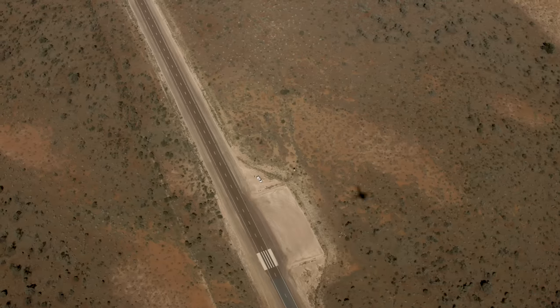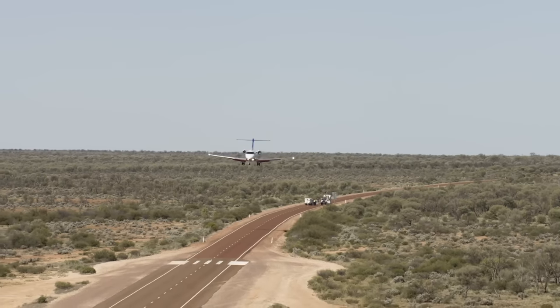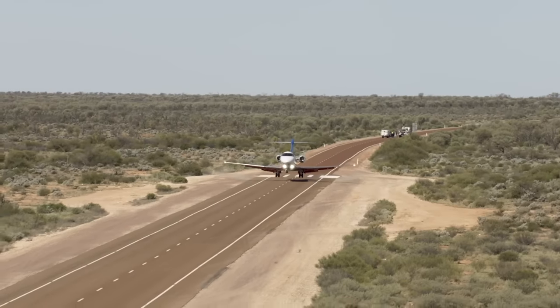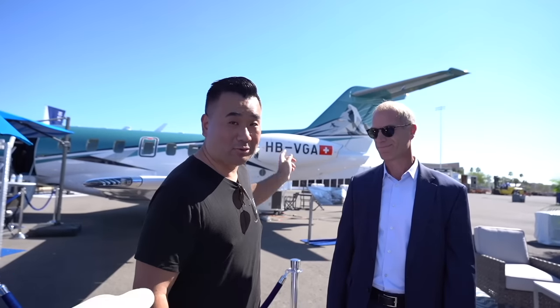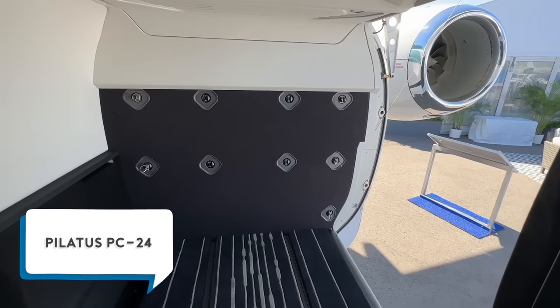What really got my attention are two things about this airplane. One is a social media video — this airplane landed in the middle of Desert Road in Australia: on grass, on dirt, on dry lake. Another unique feature is that big cargo door behind it — no other single-pilot plane has this. I'm with the Pilatus president here, who's going to give us more updates on the new PC-24.